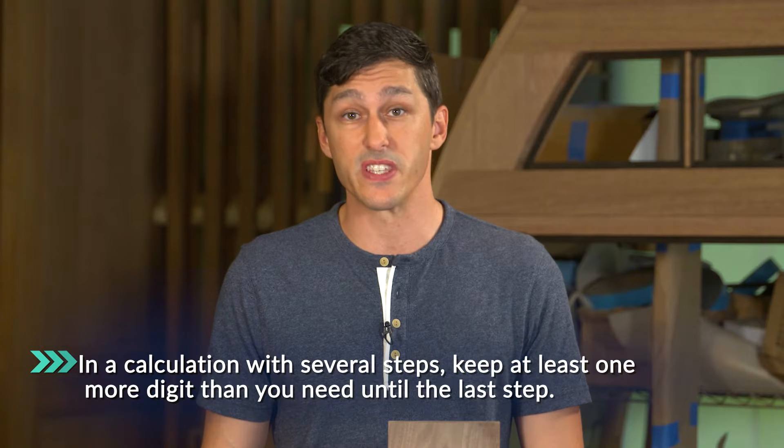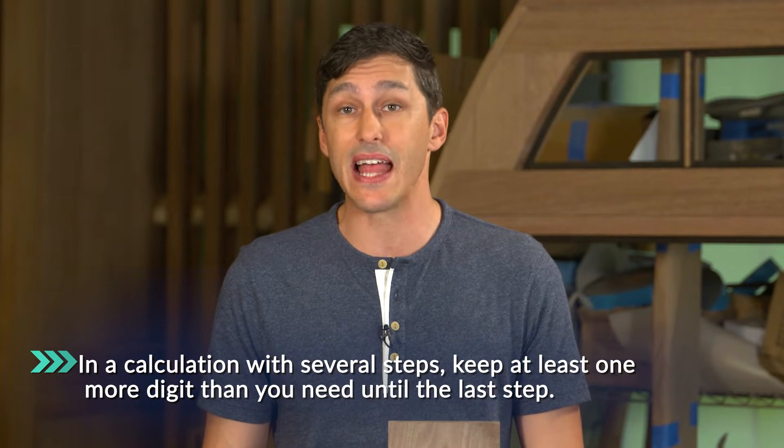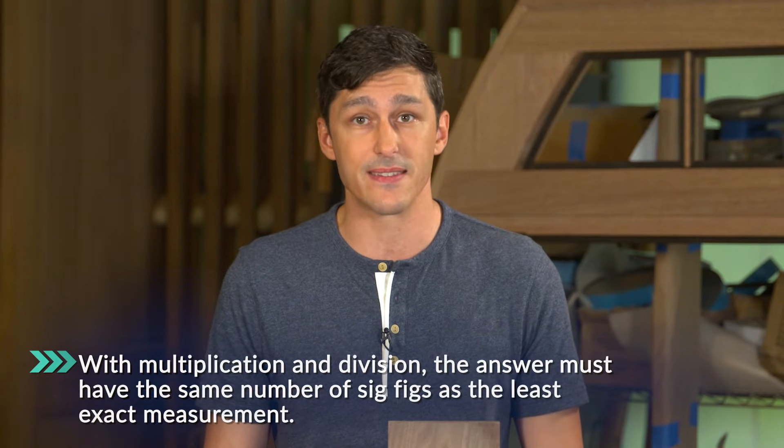One piece of advice when you're dealing with sig figs: if you're doing a calculation with several steps, keep at least one more digit than you need until the last step. We do that because when we round numbers, we lose some information. If we keep the digits till the end, we can make sure we're not losing more information than we want before we get to the final answer. When you do multiplication and division, the answer must have the same number of sig figs as the least exact measurement.